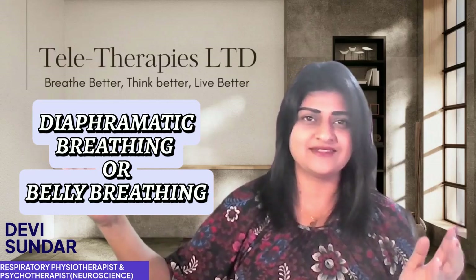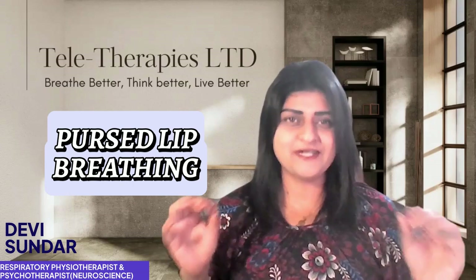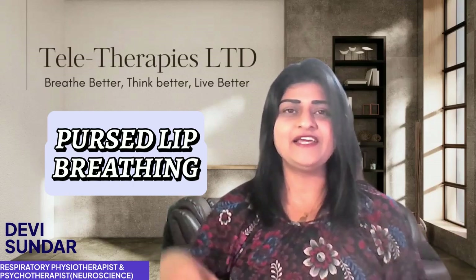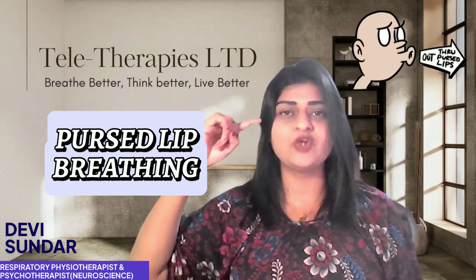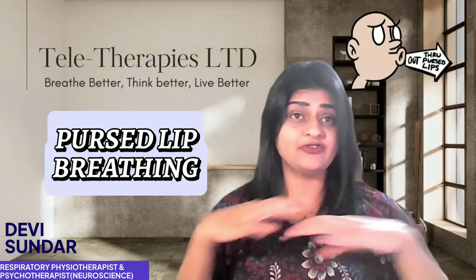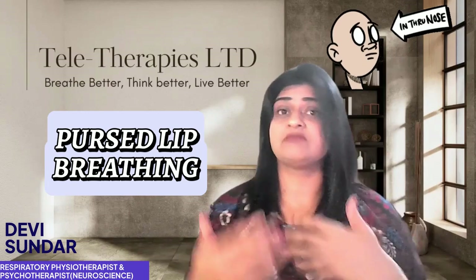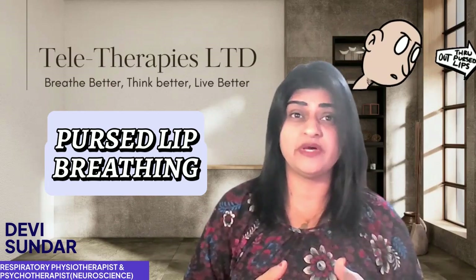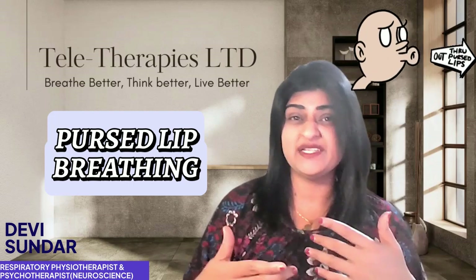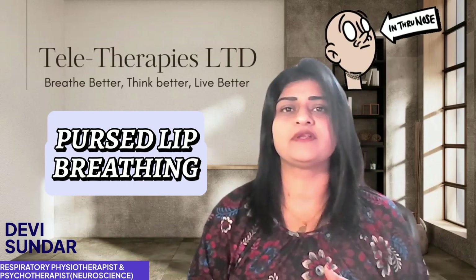The next technique is pursed lip breathing. Inhale through your nose and exhale slowly through your pursed lips, like blowing out a candle. This keeps your airways open longer and reduces inflammation. To get started, do 10 to 20 cycles, then aim for 30 cycles in one go.